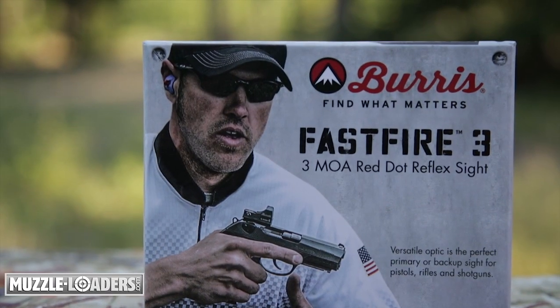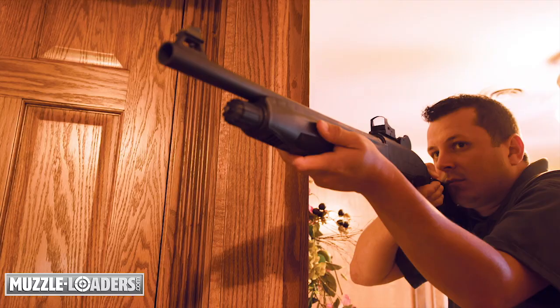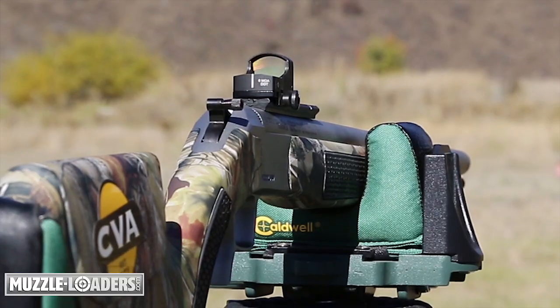The product I have in my hand today is the Burris Fast Fire 3. Now many of you recognize this as an elite AR platform, shotgun, or pistol sight, but what many of you don't know is that this is the best muzzleloader sight on the market today, to be used in states where magnification is not allowed during traditional muzzleloader seasons, like Utah.